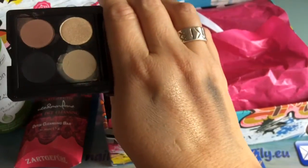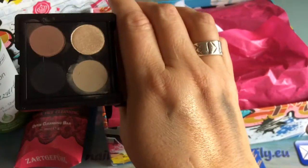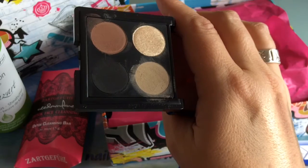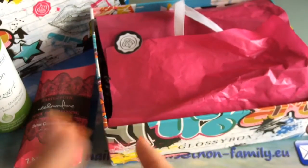The shades are nice and creamy, except the darkest one which is a little dry, but they are nicely pigmented. The price for this one — an original product — is 12 euros 90. That's already four products, but usually there are five in the box.